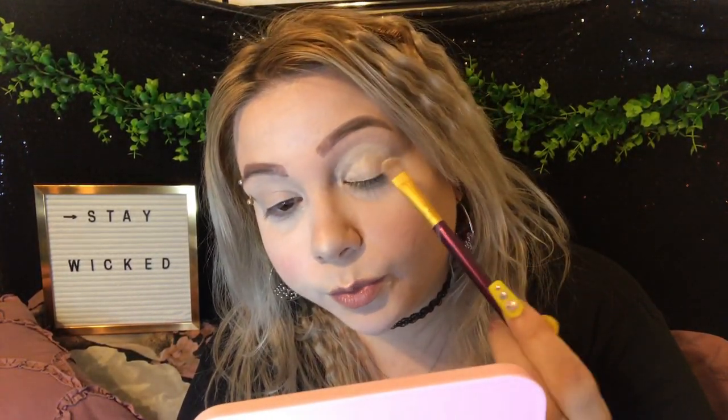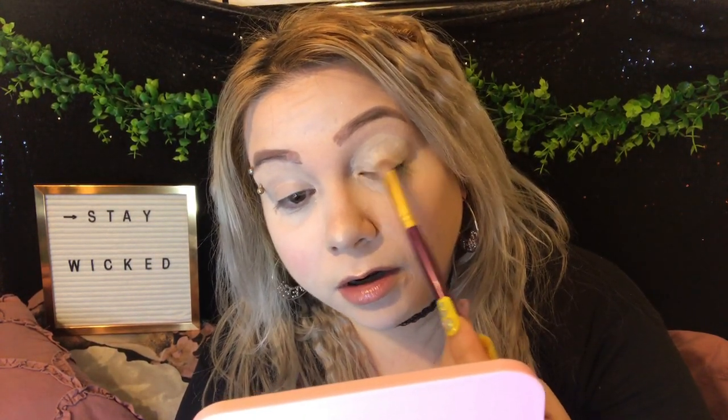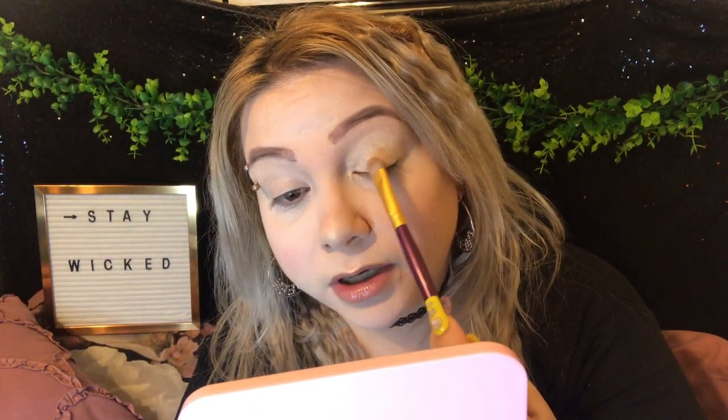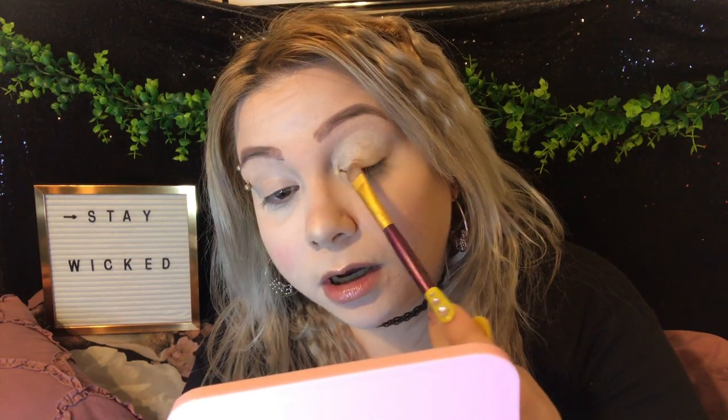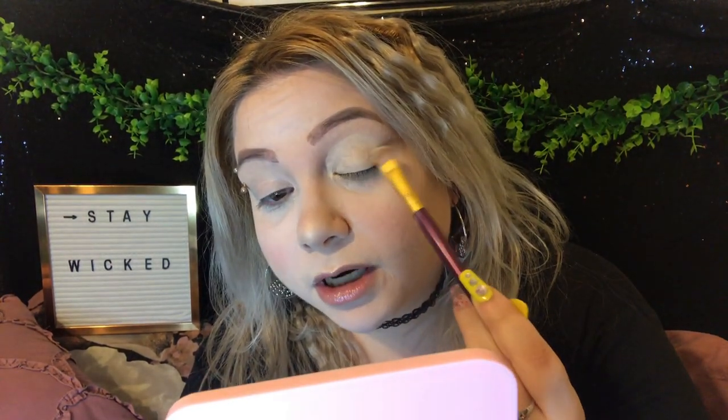I'm priming my eyes with the AOA Studio Soft Base Eye Primer from Shop Miss A — you guys totally need to pick that up. All of their newer eyeshadow primers are freaking amazing. Don't forget I'm a Shop Miss A affiliate, so every time you shop, click my link below and help the channel out. On my lips right now I just have the Too Faced Lip Injection lip plumper in Milkshake.